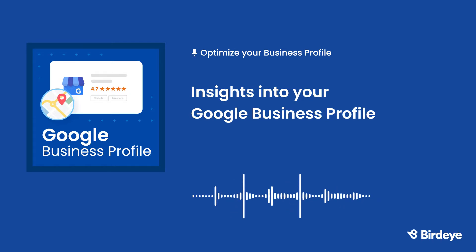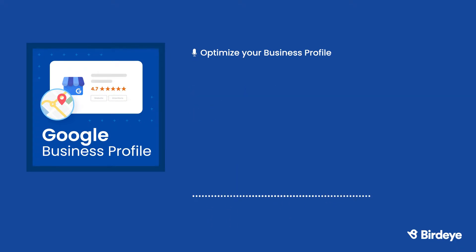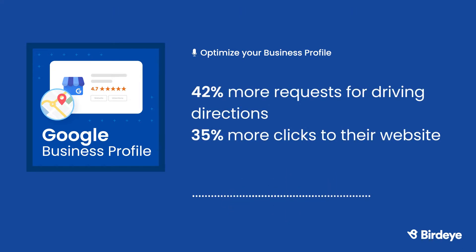Phone Calls: want to know which hours your customers are calling you the most? Your business profile shows what time customers are calling the number you have listed. Photo Insights: not sure if anyone's actually viewing the photos posted on your business profile? Google shows you how many views the photos posted on your profile have. According to Google, businesses with photos get 42% more requests for driving directions and 35% more clicks to their website than businesses with no photos.